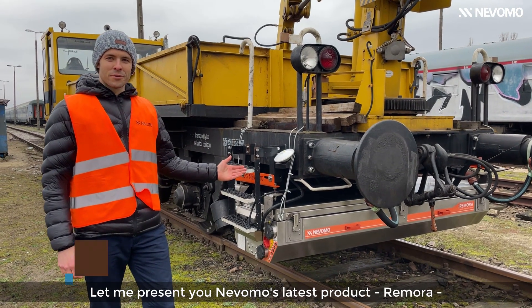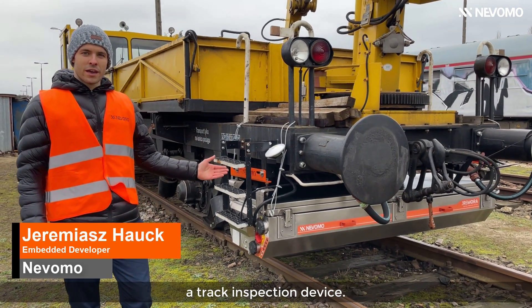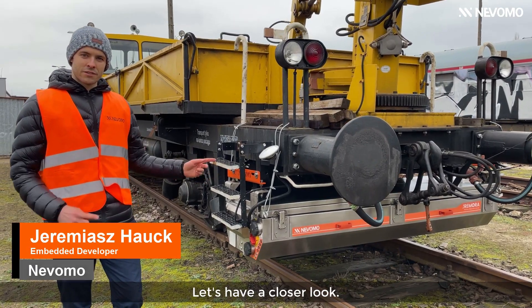Let me present you the most latest product, Remora, a track inspection device. Let's have a closer look.